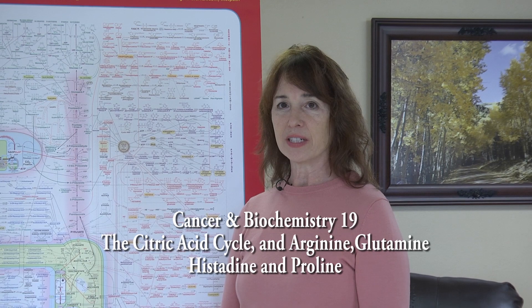Cancer and Biochemistry 19: the citric acid cycle, and arginine, glutamine, histidine, and proline. Hello, it's March 27, 2019. I'm Dr. Colleen Huber, here again in my ongoing video series, Cancer and Biochemistry. In each one of these videos, I examine an aspect of cancer metabolism that looks at technical considerations, plus practical applications in our everyday lives that can help us reroute our metabolism away from the cancer machinery. My goal is to look at the best ways that the individual can defend themselves and their family against the major risk factors leading to cancer.